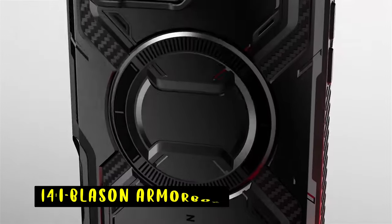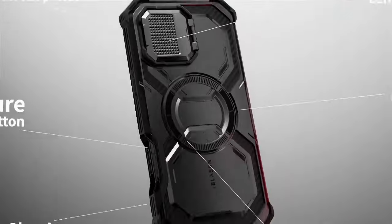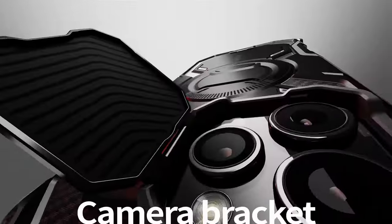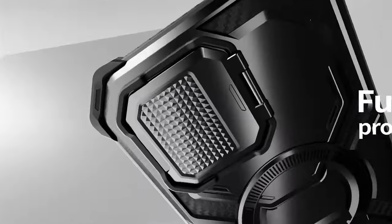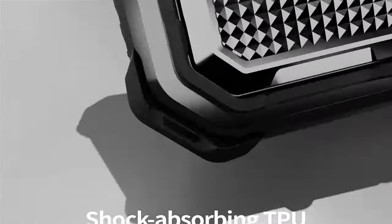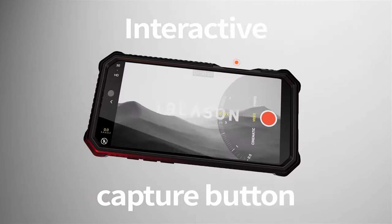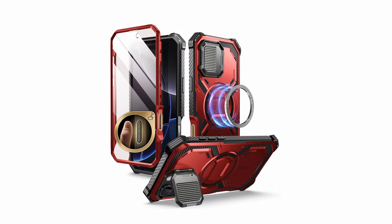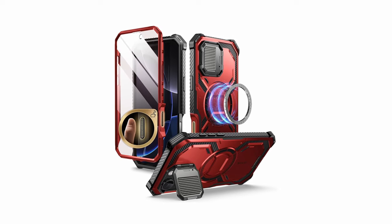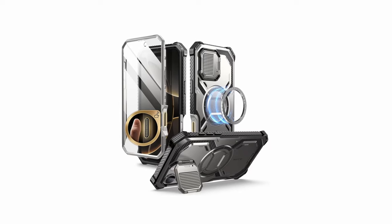At number 14 is the iBlazen Armorbox. The iBlazen Armorbox case offers comprehensive protection for your iPhone 16 Pro Max. Its built-in screen protector and camera cover safeguard your device from scratches and impacts, while the rugged construction and shock-absorbing technology ensure durability. The case's magnetic design ensures seamless compatibility with MagSafe accessories, and the precise cutouts allow for easy access to all buttons and ports. With its combination of protection, functionality, and style, the iBlazen Armorbox is a great choice for iPhone users seeking a reliable and versatile case.